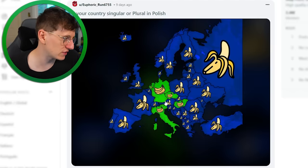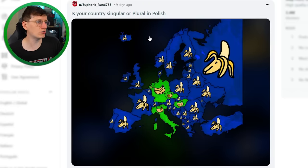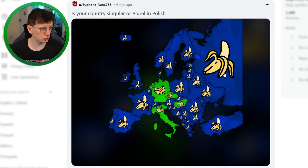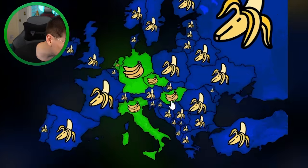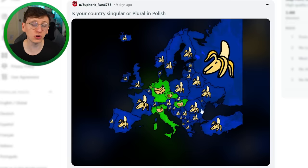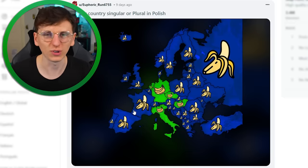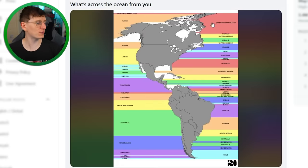Is your country singular or plural in Polish? That's one of the most difficult things about learning a new language — having to remember things like plurals and masculine or feminine. Generally, everywhere is defined as a singular country in Polish, but Italy, Germany, Netherlands, Czechia, and Hungary are the only countries you have to say with a plural.